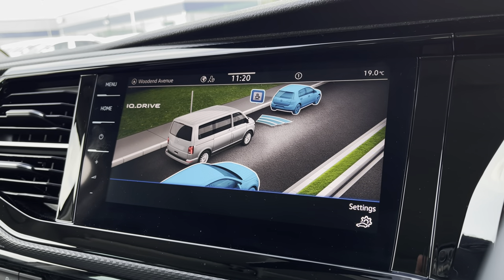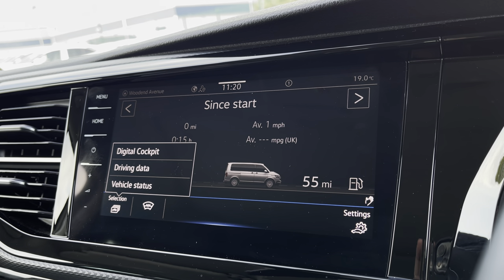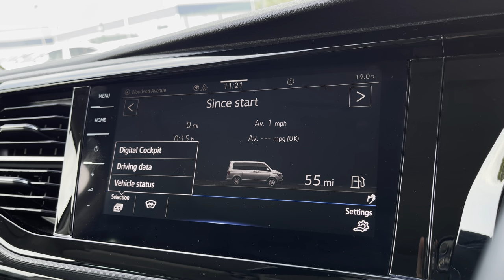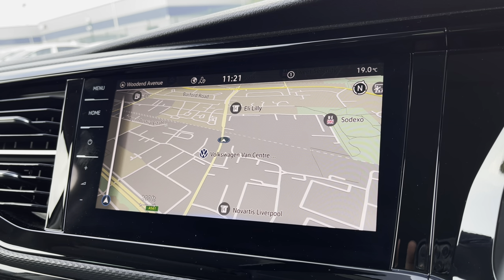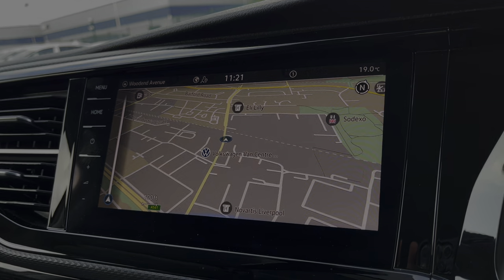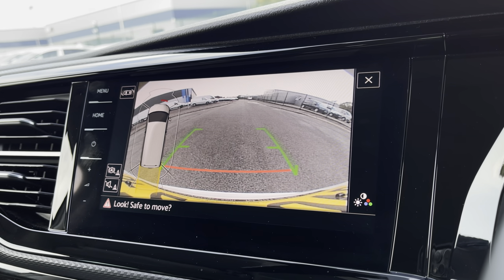You can view your IQ Drive assist systems to reach your destination safely, and you can also view your digital cockpit, driving data, and vehicle status screens. The extremely easy-to-use navigation system will make those exciting adventures easy and safe to reach. You can also make use of your front, rear, and side parking sensors, along with your rear-view reversing camera.